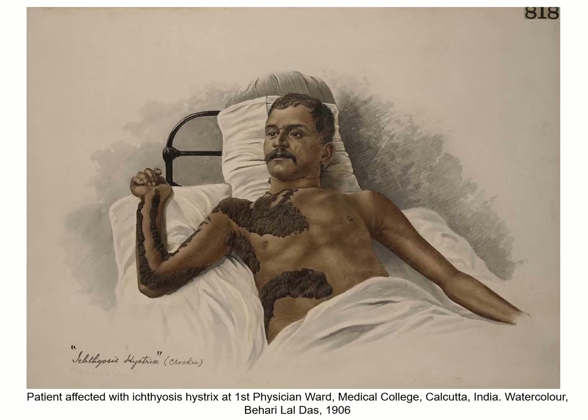The collection also includes images of patients from other hospitals around the world, such as this 1906 watercolour and ink portrait of a patient affected with a skin condition at the Calcutta Medical College. The drawing was donated to the Pathology Museum by the Professor of Medicine and Principal of the College, who was a Barts alumnus. Drawings like this demonstrate the importance of international networks in medical communication and knowledge.